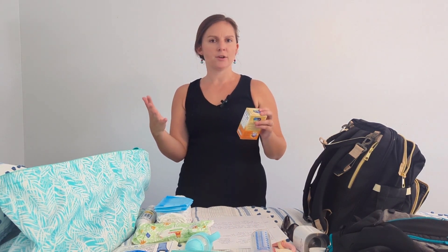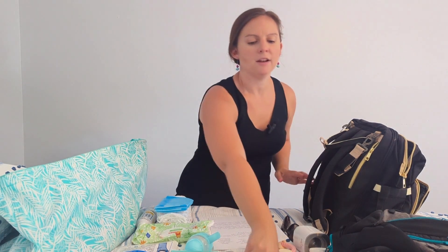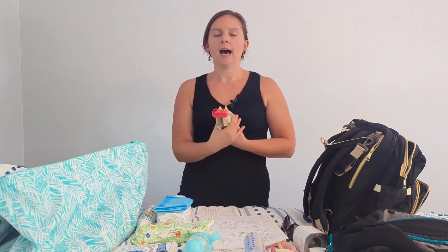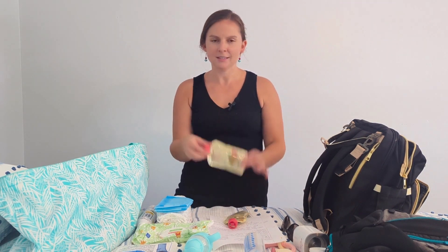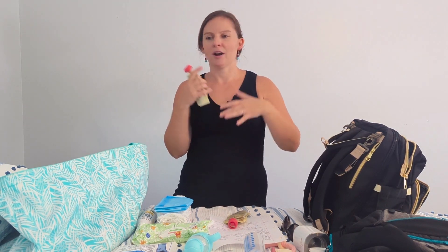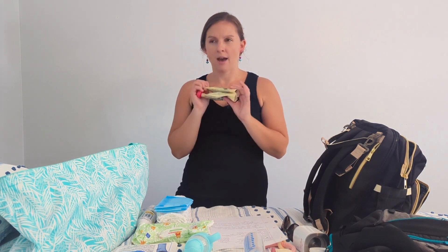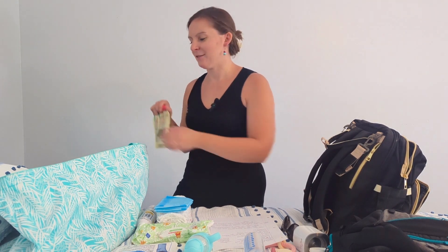Any vitamins or medications your baby needs should go in there too — my daughter was on an iron and vitamin supplement. If your baby is starting to explore different foods, think about purees and teethers. My favorite hack was using food pouches. As much as I would have loved to use jars and a spoon, we were always on the go — out watching a show or at the beach. These pouches were a lifesaver. I planned for about two to three pouches a day, which for a four-day cruise is twelve pouches.